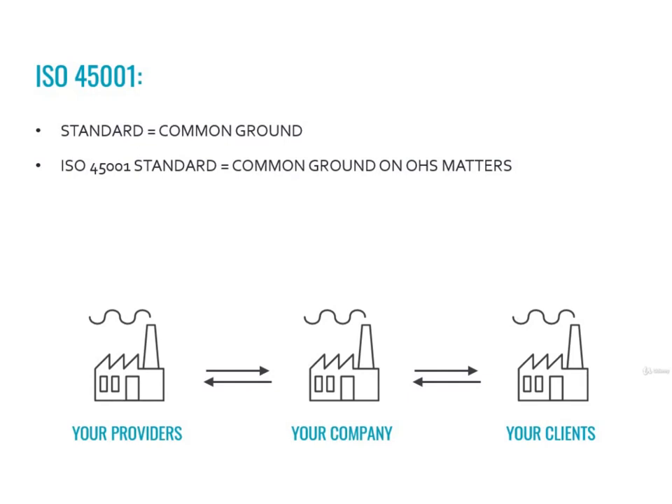Now we can start to understand what being certified according to ISO 45001 means. It means that companies decided that a common ground about occupational health and safety was really needed. A company that works in safe conditions usually prefers to have providers that have the same attention to safe working conditions. This could happen for many reasons — first and foremost, for ethical reasons, but also because choosing a provider that works in safer conditions is less risky. Providers that don't value safety could suddenly stop providing their service because of an accident, or they could even damage the workers of my company because of their unsafe practices.